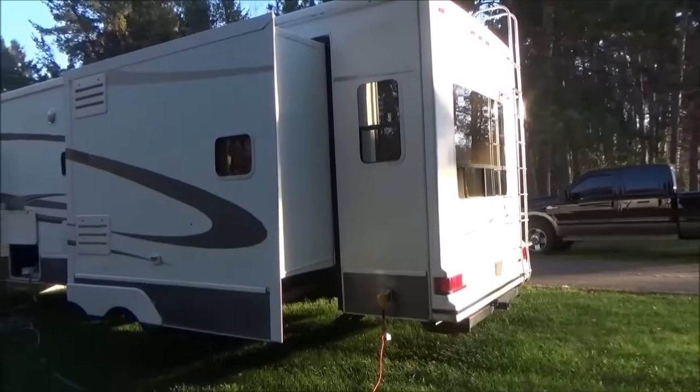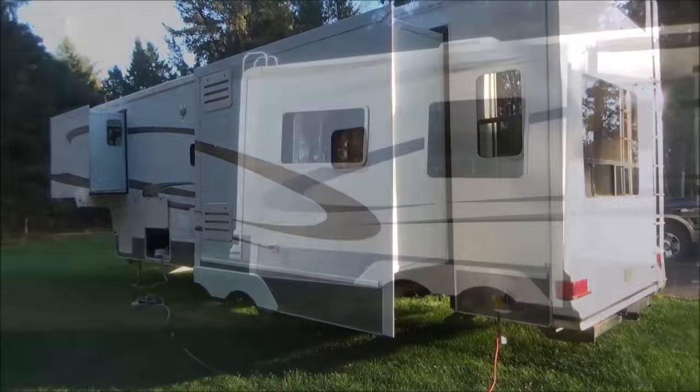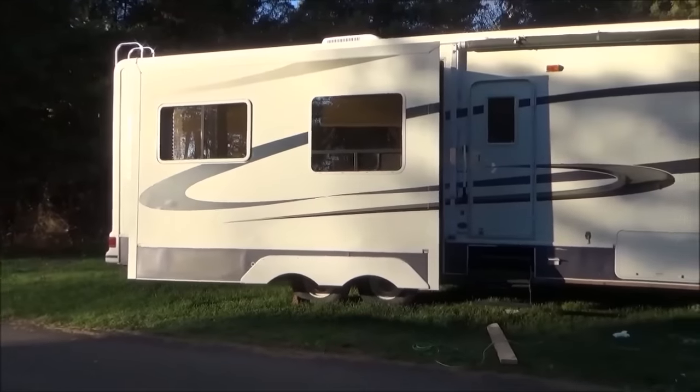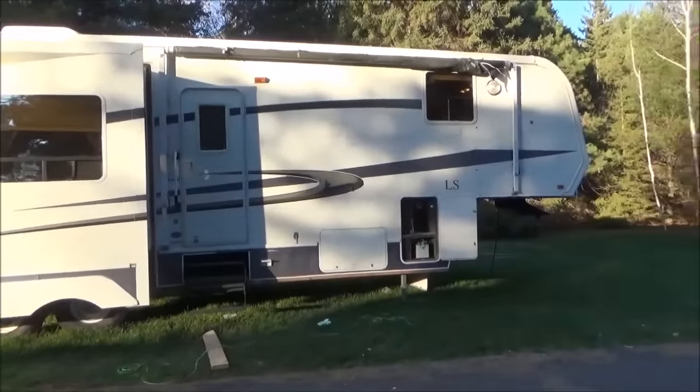Hello everyone and welcome back. It's been a couple weeks since we've taken a look at the travel trailer, and right now I'm just a couple days away from bringing the slides in — it'll be all set up and ready to go to Louisiana.